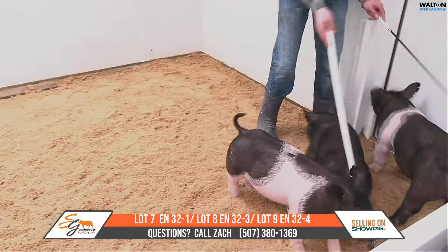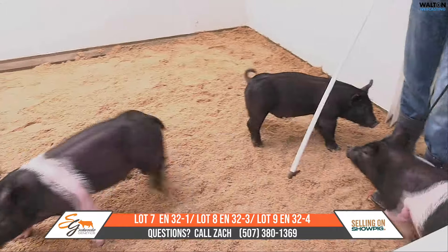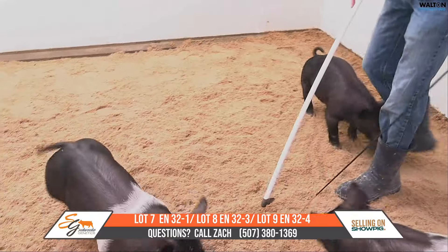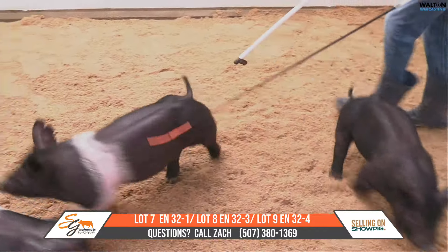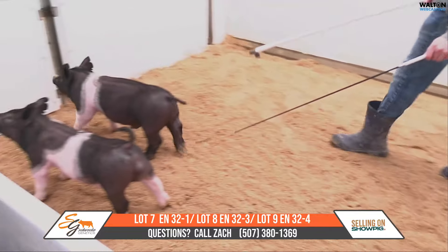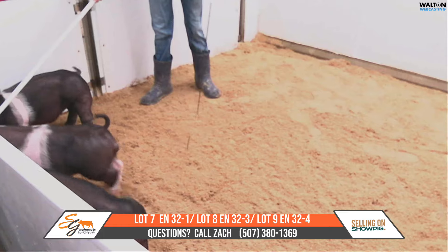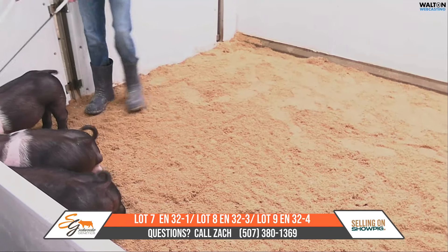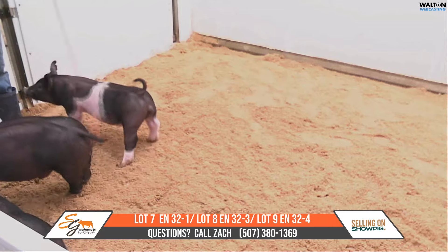As stout featured as that one is, I have no problem with him feeding a little bit slower, and I think that one's got a large feeding window. These other two, if you need something a little bit earlier or bigger, I think those two can be pushed pretty good and make it to an earlier fair if that's what you're looking for. So again, this is lot seven, eight, and nine — these are crossbred barrows, Pass the Hat back on the Snafu, younger Snafu sow here.